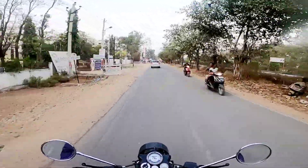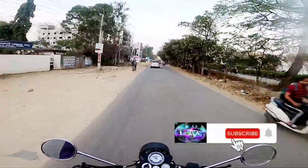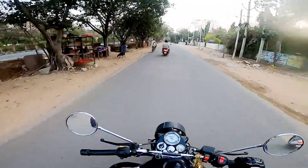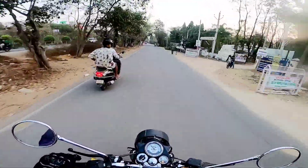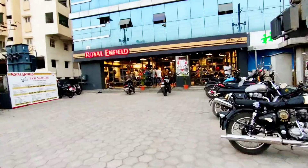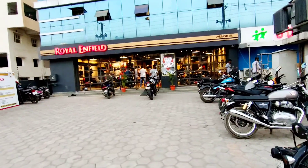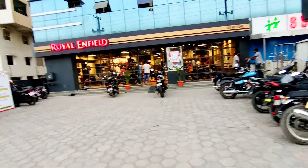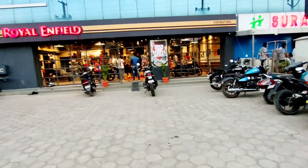Please subscribe to my channel and press the bell icon. It's getting late and they are waiting, so let's go. See you in the showroom guys! So before the vehicle launch, this is the showroom of Royal Enfield SQR Motors in Hyderabad — I'll add the address in the description. There are a total of three colors on offer with the new variants.